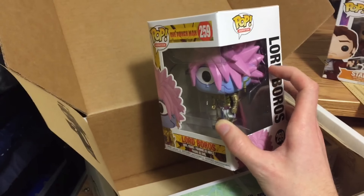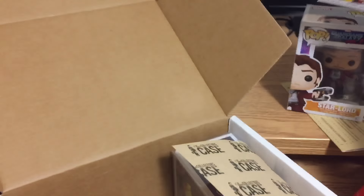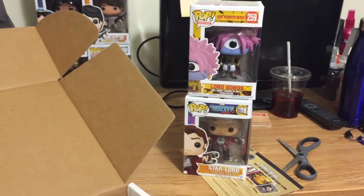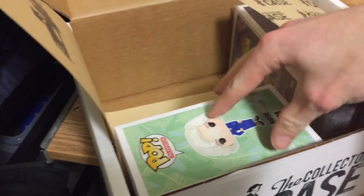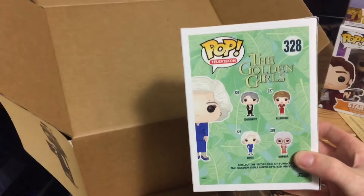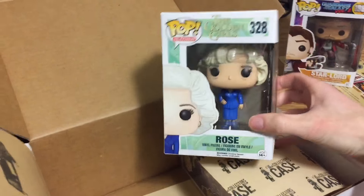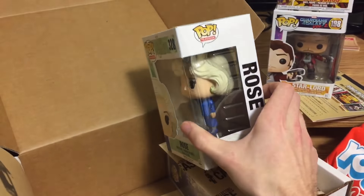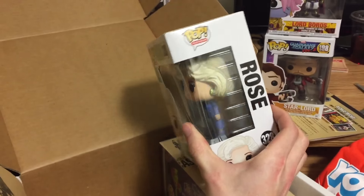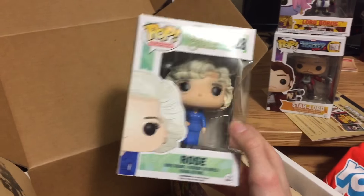It's like paint on the outside of the box, looks like it's from the pop itself maybe - the paint was coming off a little bit. It's weird but it's pretty cool. From pop television, it is a Golden Girls pop - interesting. This is Rose. Never watched Golden Girls so I have no idea who this is. Box is in great condition.